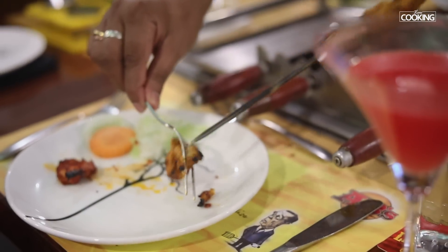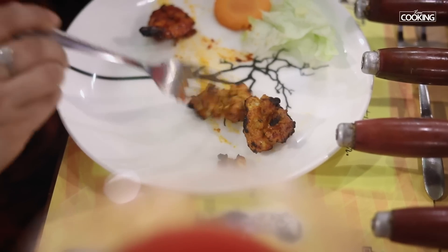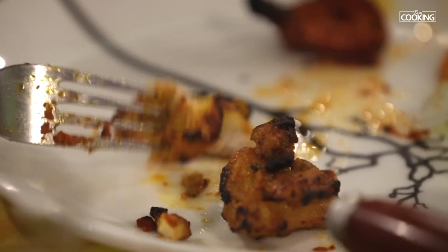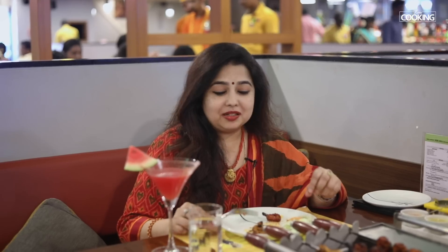Next I'm going to try the peanut butter chicken. You can see the pieces are nice and small — they are very, very tender, so soft that you can just cut it with a fork. It has all the flavors of the peanut butter and the spices mixed in it. It's the first time I'm trying peanut butter chicken and it's very tasty. These lovely boneless pieces of chicken are so soft and tender — it's a must try.